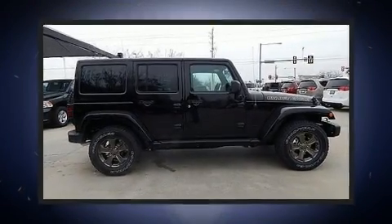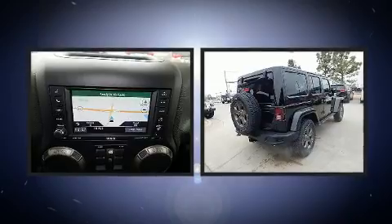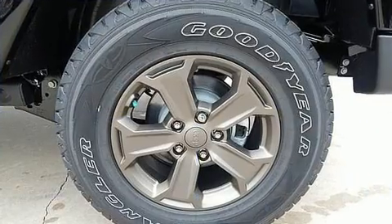Get excited about the 2018 Jeep Wrangler JK. A 3.6-liter V6 engine pairs with a sophisticated 5-speed automatic transmission, and for added security, Dynamic Stability Control supplements the drivetrain. Four-wheel drive allows you to go places you've only imagined.